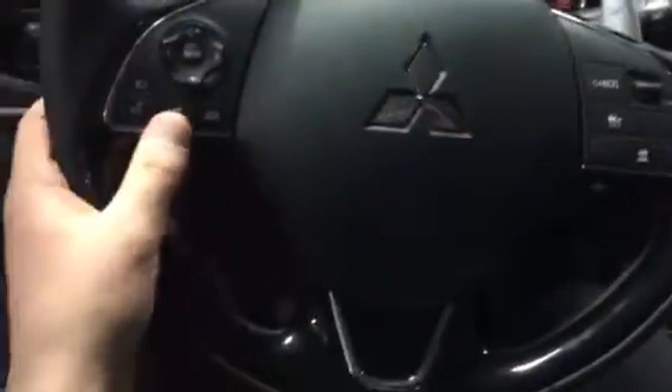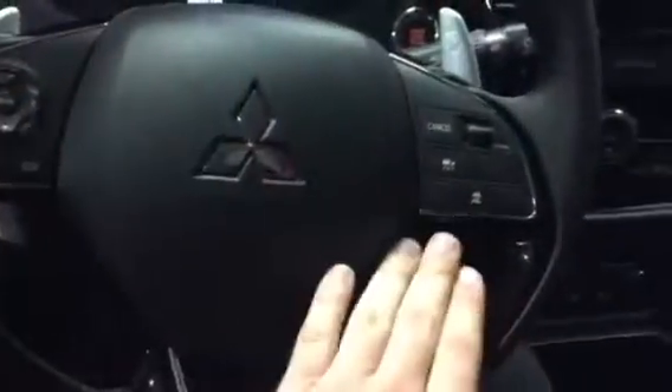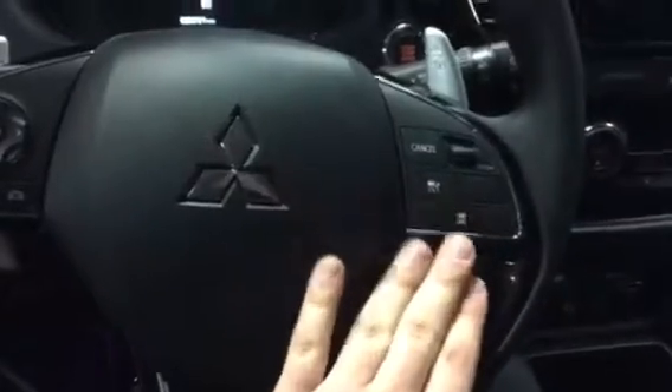Taking a quick look at your steering wheel: Bluetooth, volume controls, cruise control, adaptive cruise control — all at the touch of your thumb. You also do have your paddle shifters here in the back.